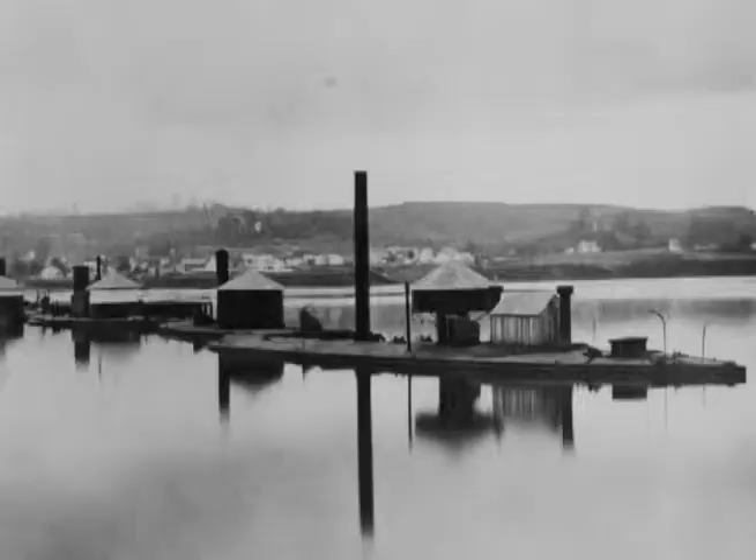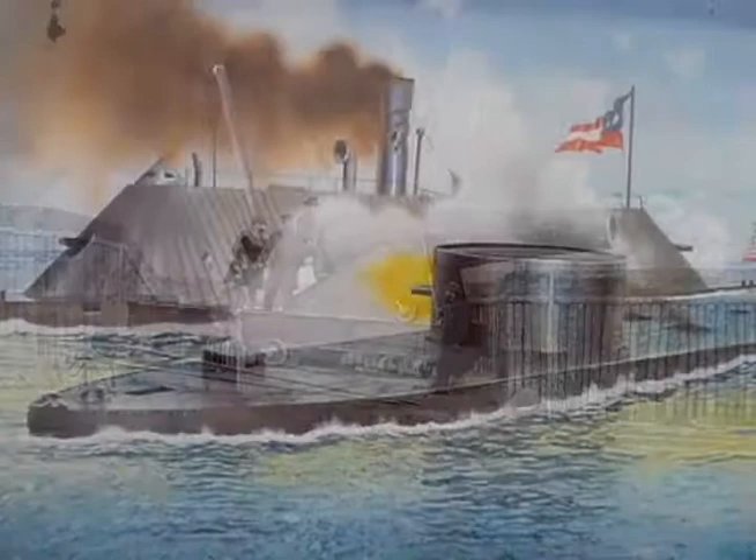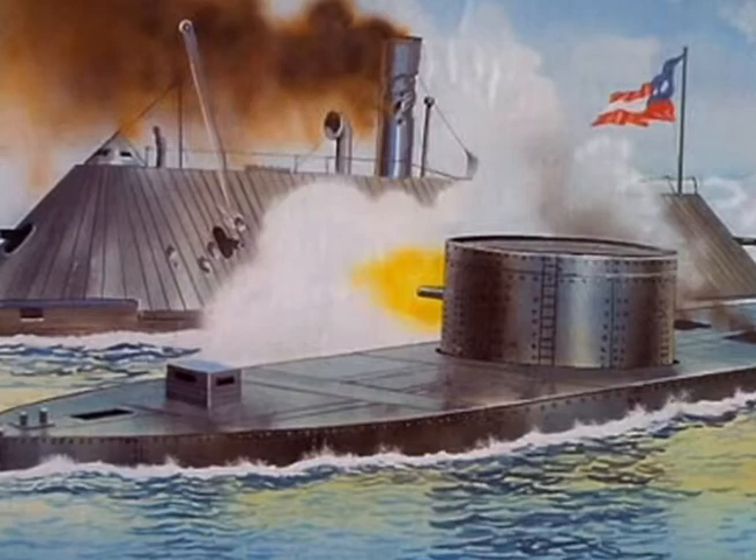Many Dahlgren guns were placed aboard the new Monitor-class ironclads that were quickly coming online. In fact, Dahlgren's smoothbore guns were successfully used in the historic encounter with the Confederate ironclad CSS Virginia at Hampton Roads.